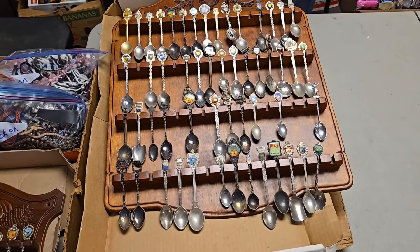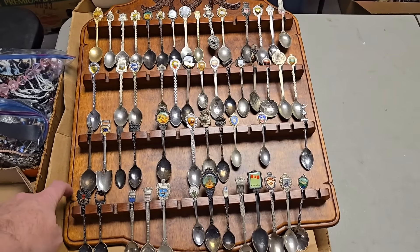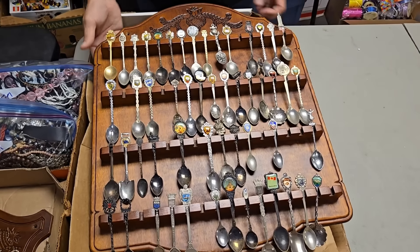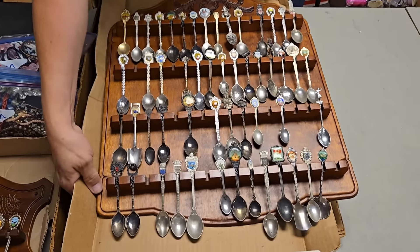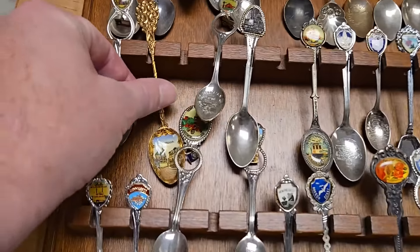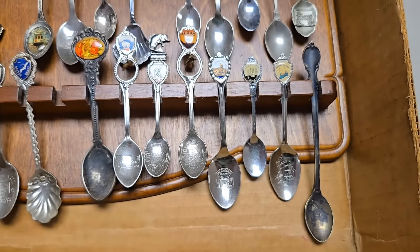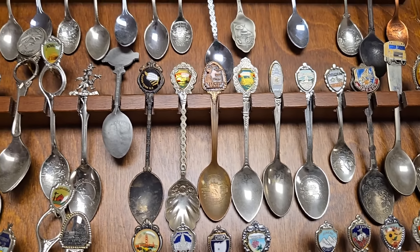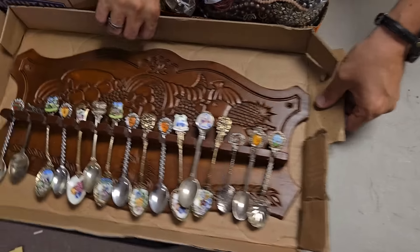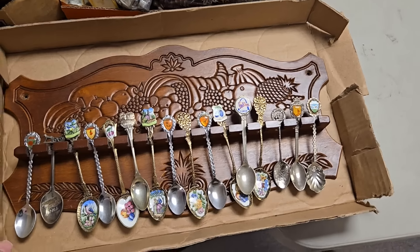And then we've got spoons. We've been debating this since Dad brought these to us. I think we're going to sell all the spoons on this holder as one lot, and that will be on the live. He's got several different lots — I have to check with him about a reserve. Spoons galore — you get the holder plus all of the spoons. Then this one is a smaller version — I might put this one on the online auction and save the other two for the live auction.